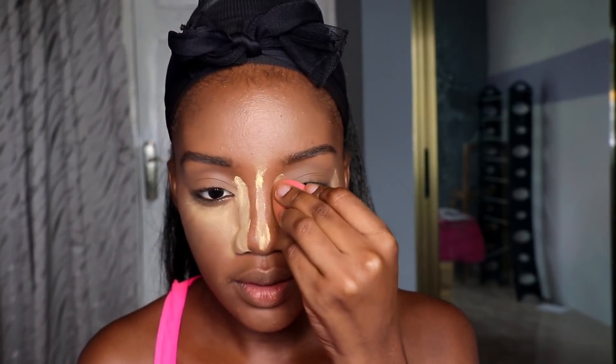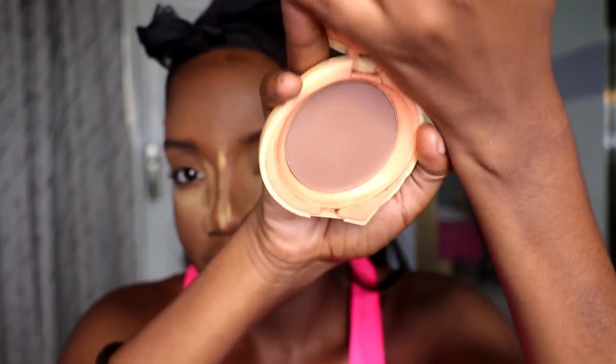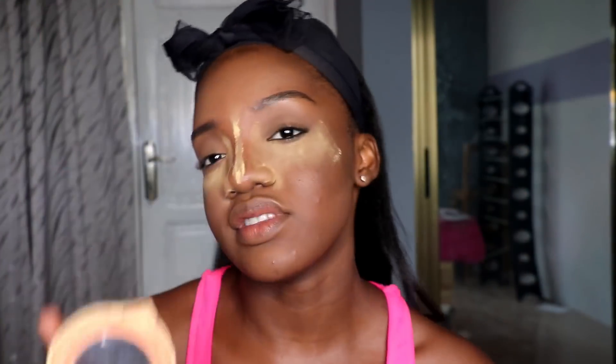I went in with too much powder. Then I go in with this powder — the name is rubbed off but it's a Jordana something; I actually borrowed it from my mother. I use this to contour. I prefer powder contour over cream contour because cream can sometimes look a little muddy.